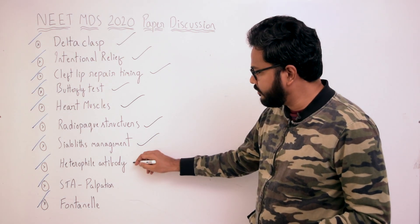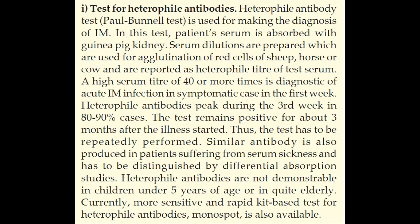Moving on to heterophile antibodies. In the case of infectious mononucleosis, agglutination of horse RBCs on exposure to EBV — that is, heterophile antibodies — is a highly specific test, called the monospot test. This information is from Schaeffer's. From Harsh Mohan: the heterophile antibody test, also called the Paul-Bunnell test, is used for making the diagnosis of infectious mononucleosis. In this test, the patient's serum is absorbed with guinea pig kidney.